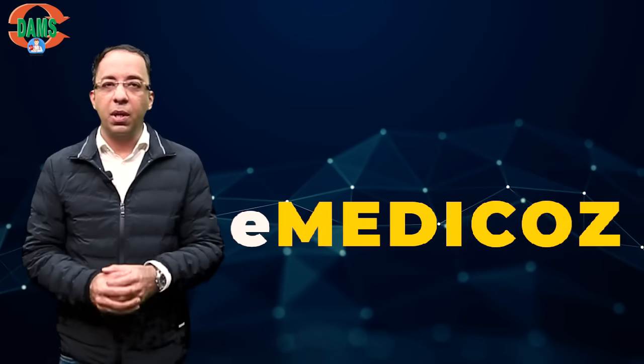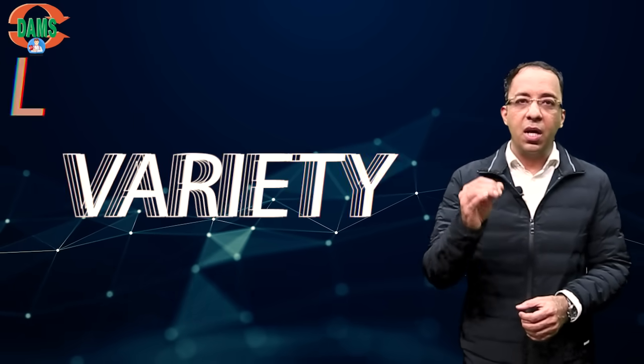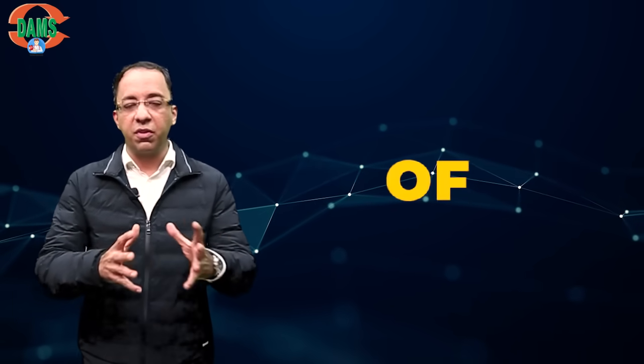Today, I will walk through the available courses on the DAMS eMedicos app. We have a large variety of courses catering to different needs of different students.